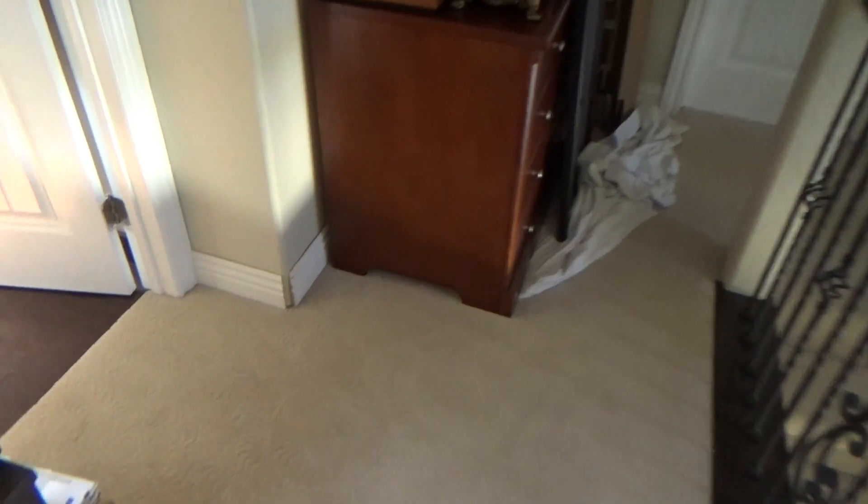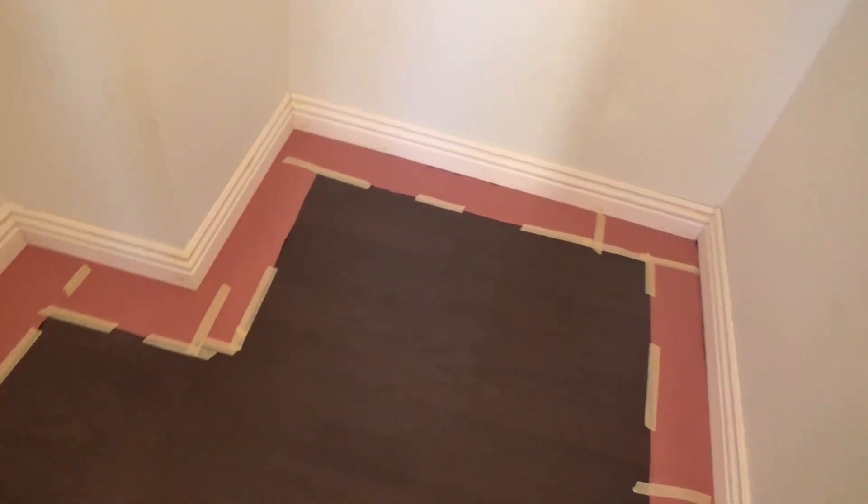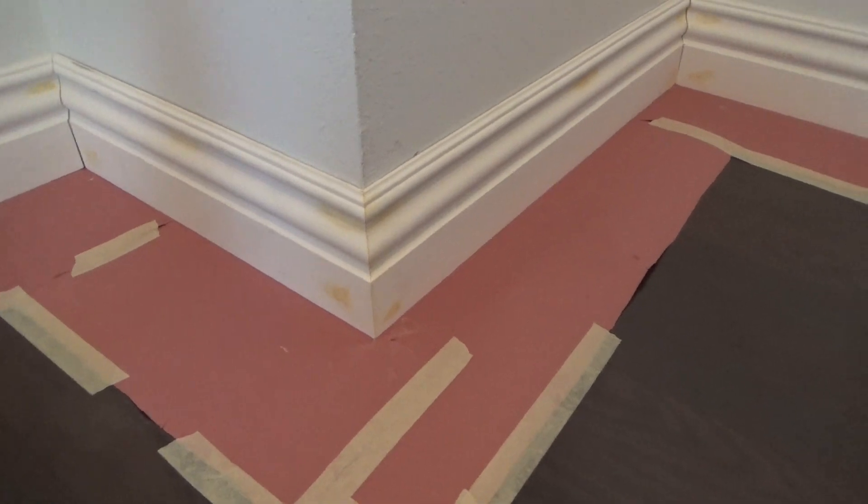Good morning, welcome to our mess once again. It's such a disaster. Let's see his work — my husband got it all caulked and everything, so it's ready. Wow, that makes such a difference! That is awesome. Honey, you are a bomb.